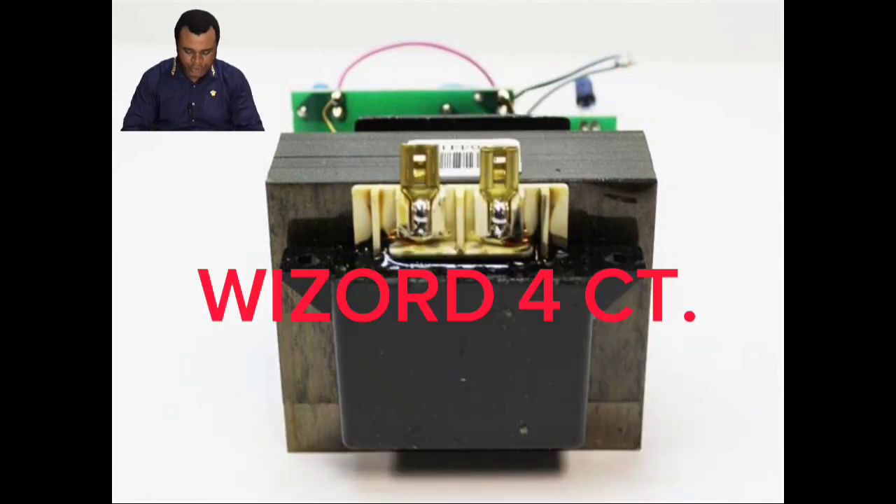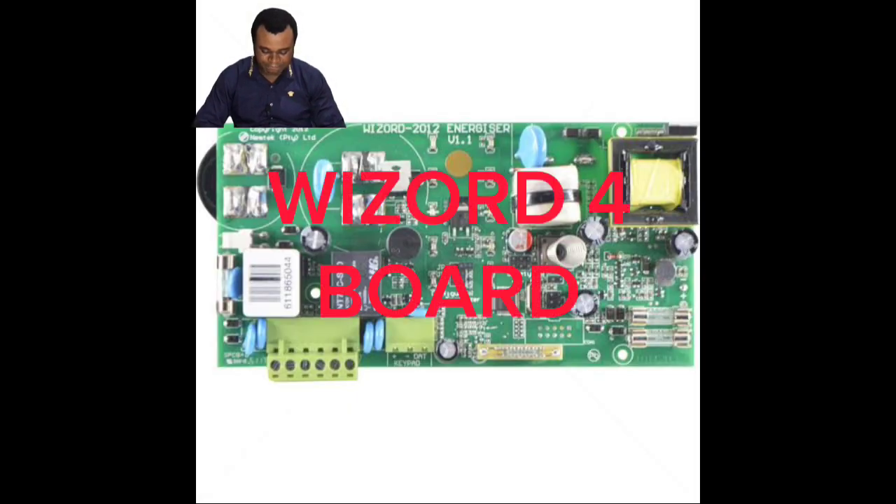Maybe there was a surge in the house and your transformer got burnt. You take it to your technician, they recoil and recouple the whole thing, and before you know it you start having the alarm light coming on. Let me tell you what you do. From the video, you can see this picture right now — this is the bottom part of your energizer. You also have the panel at the top.